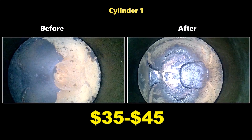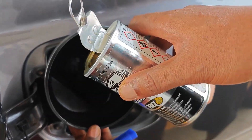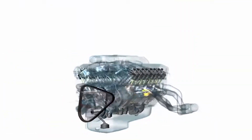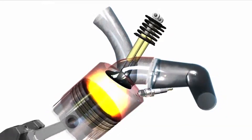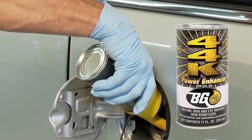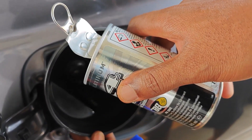One 11-ounce can treats 20 gallons and remains effective for 7,500 miles due to slow-release chemistry. Cost: $35 to $45 per can. Worth it? Ask the Subaru EJ25 owners who avoided $2,200 carbon cleaning services with a single treatment. This is remediation-grade chemistry. BG 44K focuses purely on cleaning, but if you want cleaning plus performance gains in a single bottle, there's one cleaner that stands above the rest.